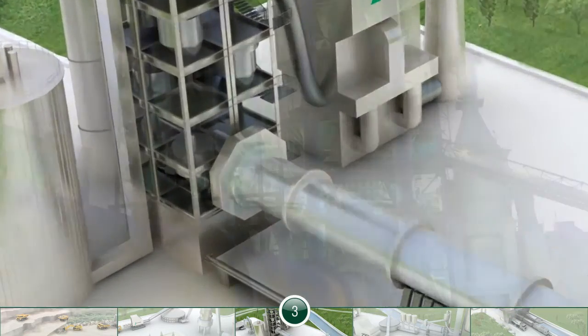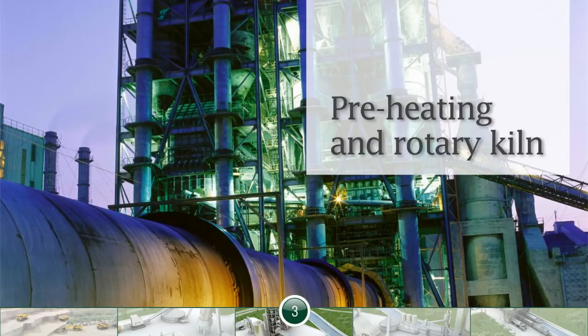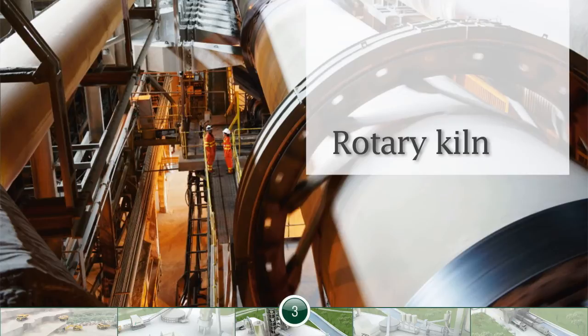The raw mix is preheated to 800 degrees centigrade, then heated to 1450 degrees centigrade in the vertical rotary kiln. The fired materials take the form of hard granules, called clinker.